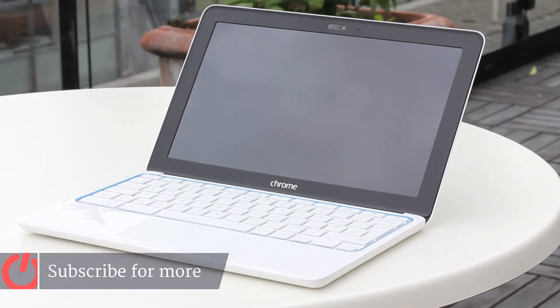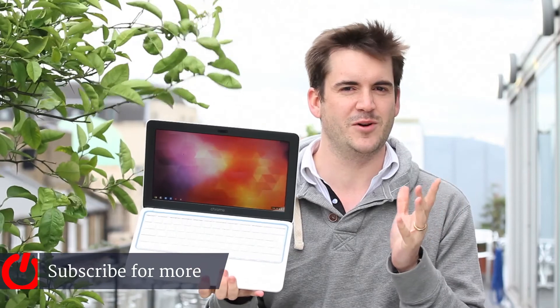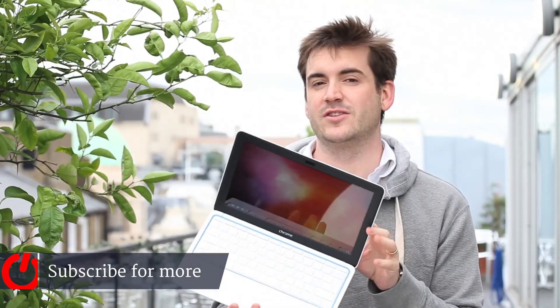If you're still a die-hard Chromebook user who needs that keyboard, this might be worth looking into. That's the Chromebook 11.